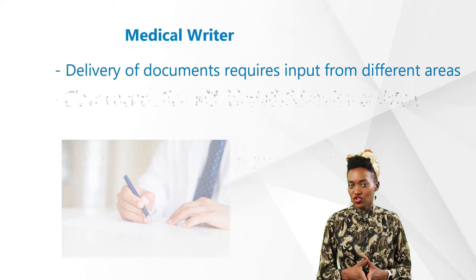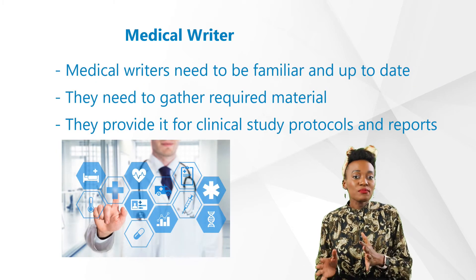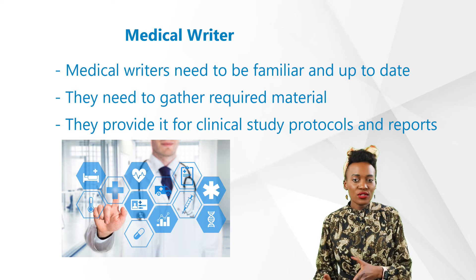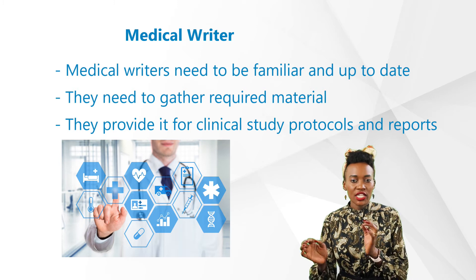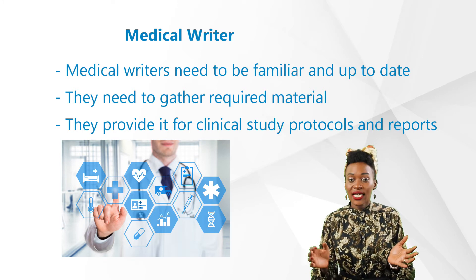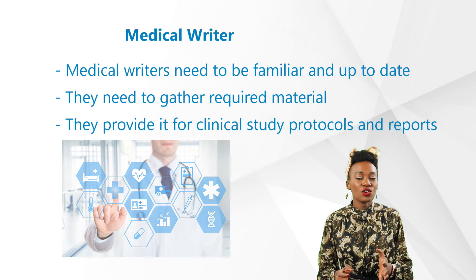Close cooperation with biostatisticians is mandatory, as the interpretation of statistical analysis is crucial for the results and impacts of clinical trials. Medical writers also need to be familiar and up to date with current research on medical conditions and the evolution of their therapies, in order to gather required material to be incorporated into introduction and discussion sections of documents such as clinical study protocols and reports.